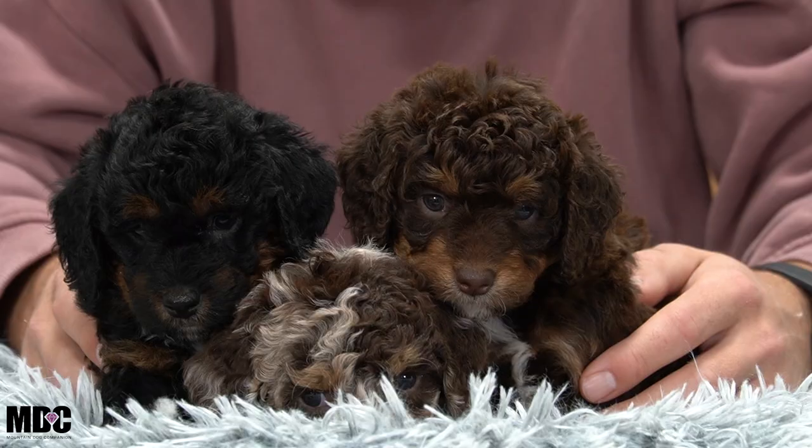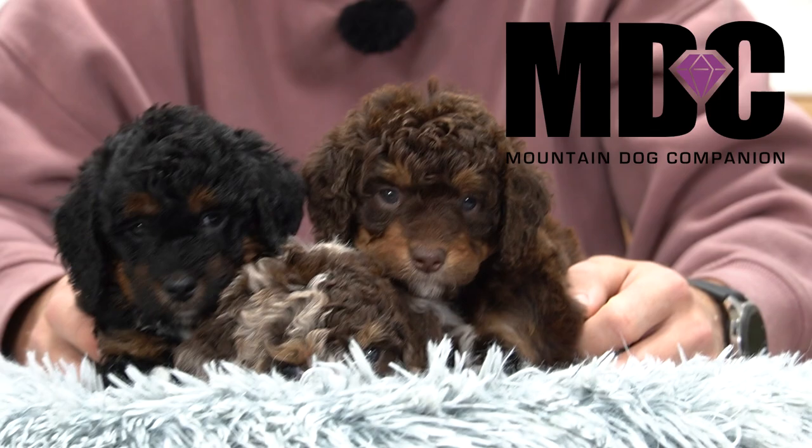Hey everyone, welcome back into Mountain Dog Companion. We're hanging out with Noelle and Gunner's litter today and talking about each one throughout the video. There are four boys and three girls in this litter. We're going to start by talking about the girls and their personalities.